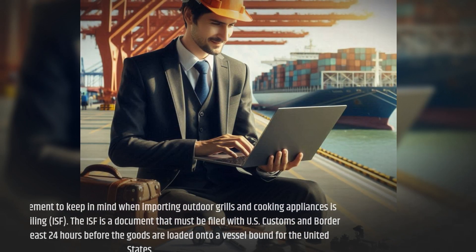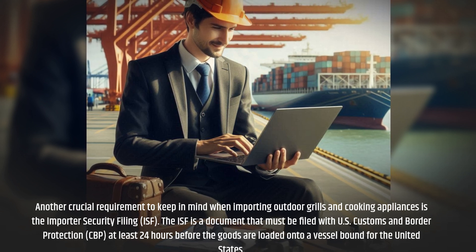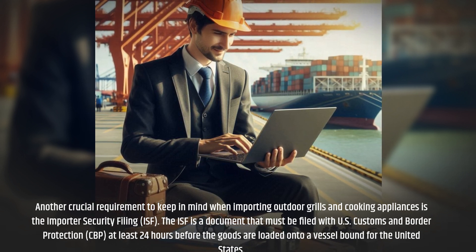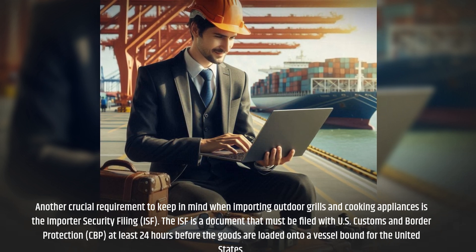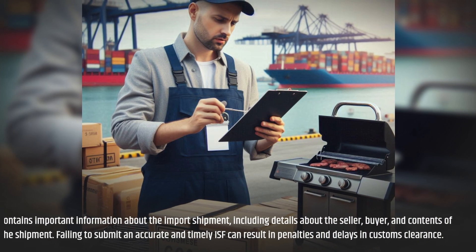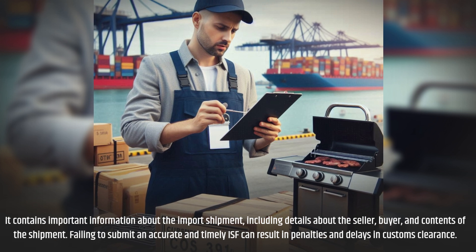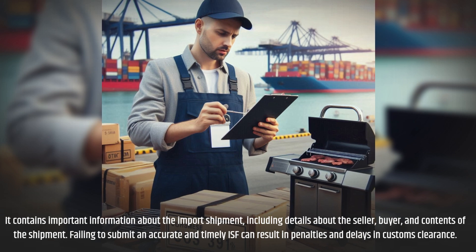Another crucial requirement to keep in mind when importing outdoor grills and cooking appliances is the Importer Security Filing, or ISF. The ISF is a document that must be filed with U.S. Customs and Border Protection (CBP) at least 24 hours before the goods are loaded onto a vessel bound for the United States. It contains important information about the import shipment, including details about the seller, buyer, and contents of the shipment. Failing to submit an accurate and timely ISF can result in penalties and delays in customs clearance.